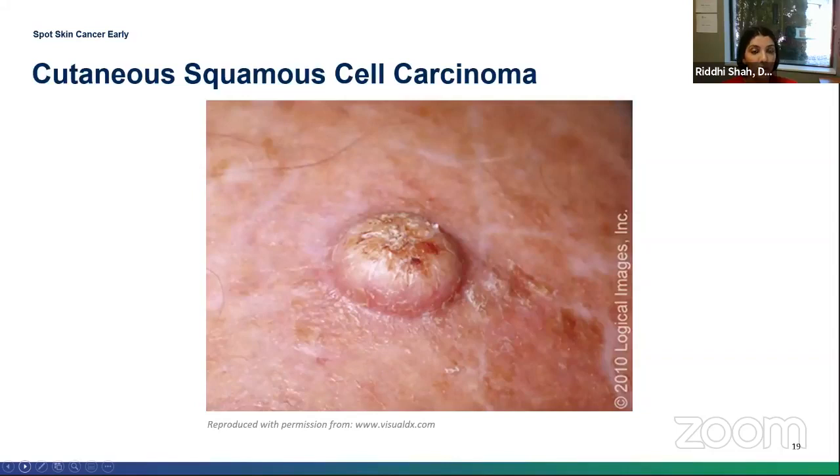This is an image of the keratoacanthoma. As you can see, it looks like a dome-shaped volcano that has erupted from the skin. Interestingly, some research shows this type of skin cancer may have potential for involuting; however, when we see this, we typically excise them.